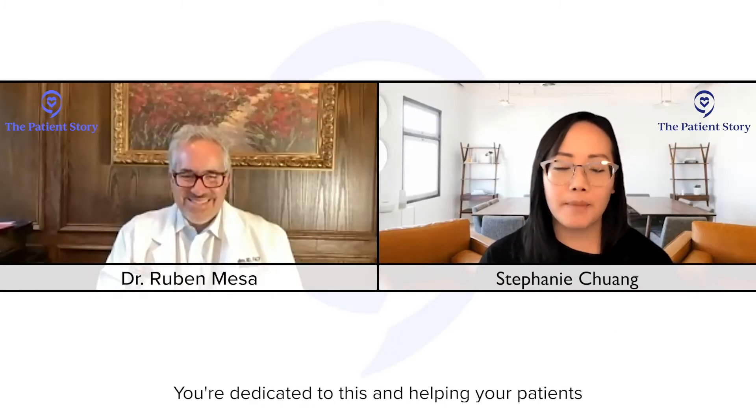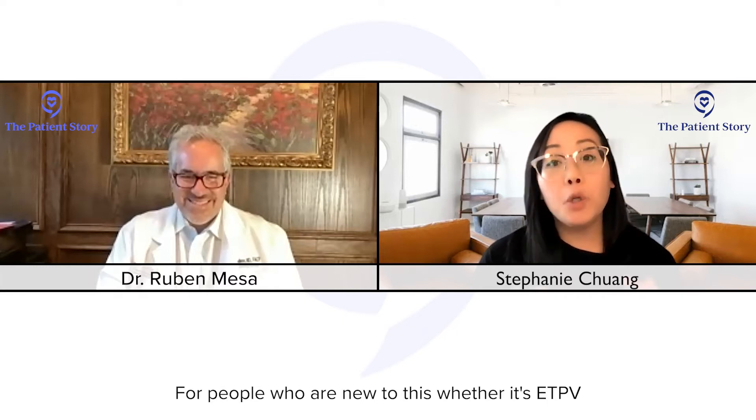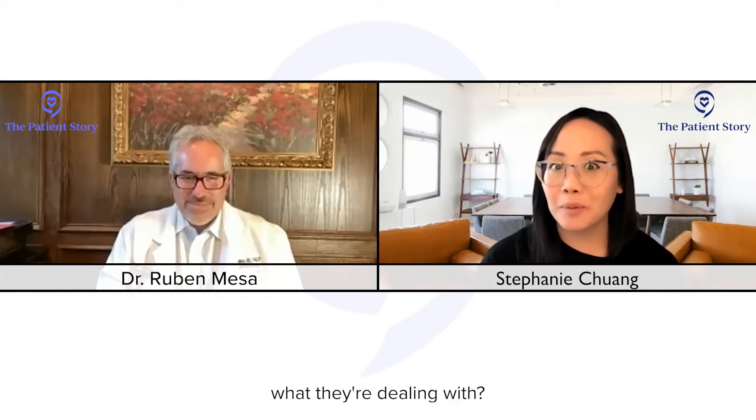So Dr. Mesa, this is your specialty — you're dedicated to this. For people who are new to ET, PV, and/or MF, how do you describe to people what they're dealing with?